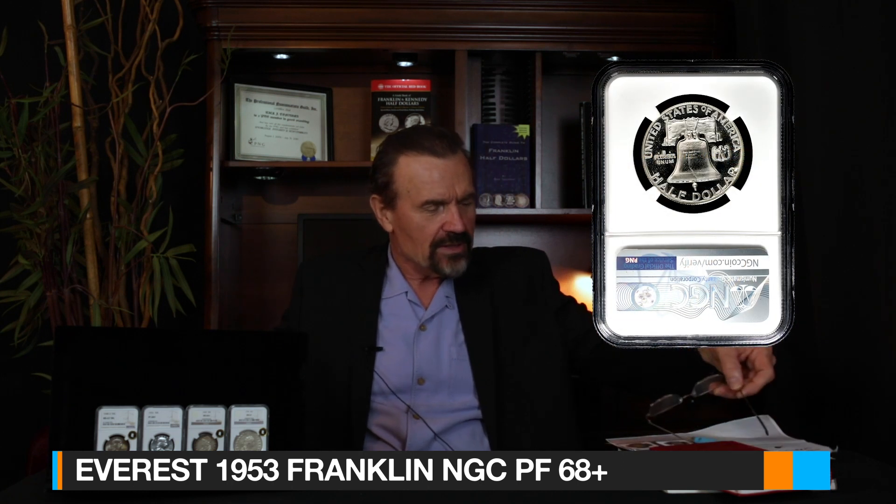The second coin I have here is a 1953 Proof 68 Plus. By the way, that 48D is an Everest coin. The 1953 is a Proof 68 Plus. Only around 220 examples have been graded in 68; however, only two in 68 Plus. There have been 11 graded in 69. So this is near the very top of the hill in terms of quality. Those 69 coins typically go for around $15,000. The great news is I've got it priced for about a fifth of that in 68 Plus condition — beautiful, fully brilliant surfaces, no spots, no haze, as pristine and flawless as the day it was struck back in 1953.